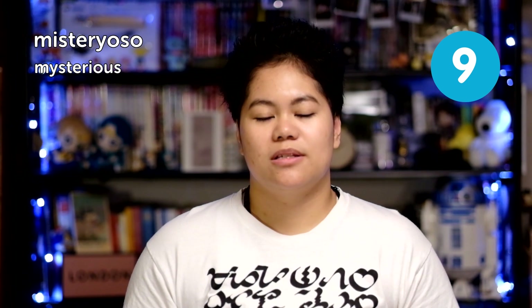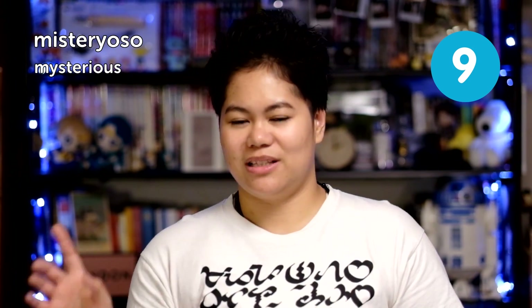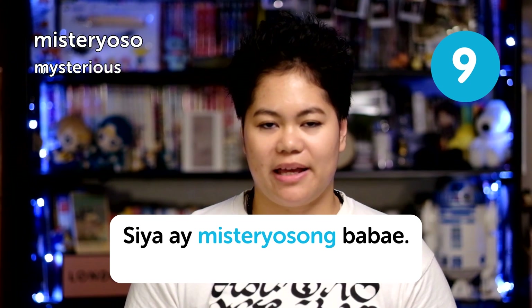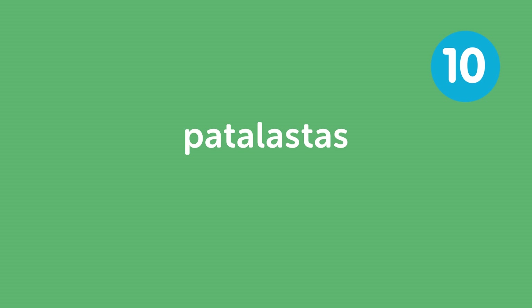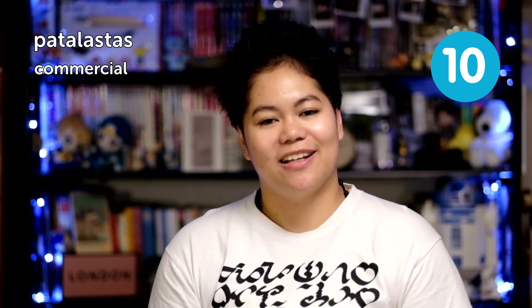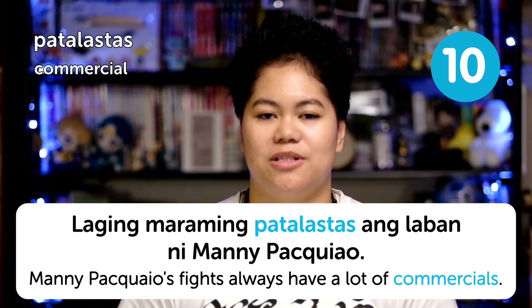Next is misterioso, meaning 'mysterious.' It sounds easy enough to pronounce — 'mysterious' becomes 'misterios' with an 'o' at the end. Like Spanish speakers can do it. For example, 'siya ay isang misteriosong babae' — she is a mysterious woman. Next is patalastas, meaning 'commercial.' I actually had a problem saying this when I was a kid. For example, 'laging maraming patalastas ang laban ni Manny Pacquiao' — Manny Pacquiao's fights always have a lot of commercials, because those things involve a lot of money.